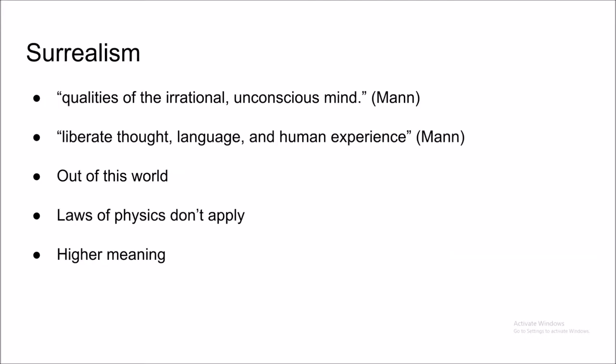Surrealism isn't concerned at all about how objects are portrayed in real life. Rather than trying to portray objects realistically, surrealism tries to explore the unconscious mind and take the human experience out of the restricted box known as reality. These paintings often have deep and personal meanings to the artists that painted them.